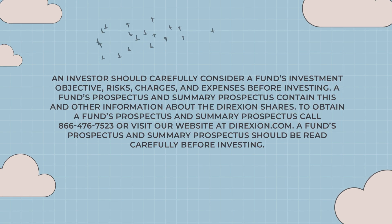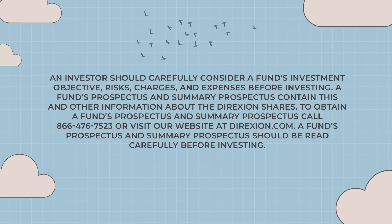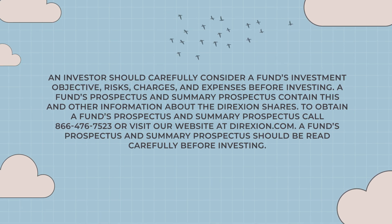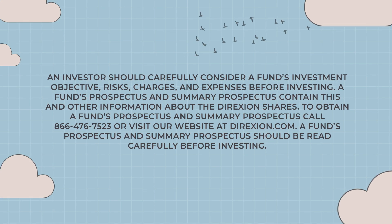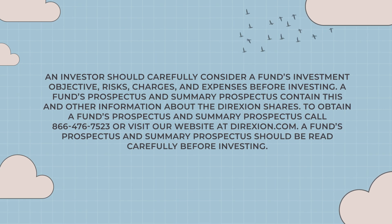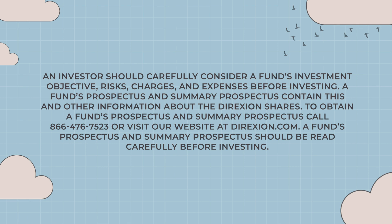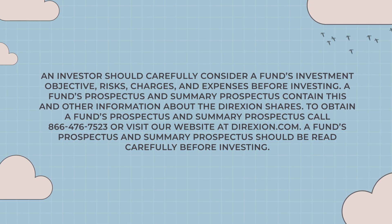An investor should carefully consider a fund's investment objective, risks, charges, and expenses before investing. A fund's prospectus and summary prospectus contain this and other information about the Direxion shares. To obtain a fund's prospectus and summary prospectus, call 866-476-7523 or visit our website at direxion.com. A fund's prospectus and summary prospectus should be read carefully before investing.